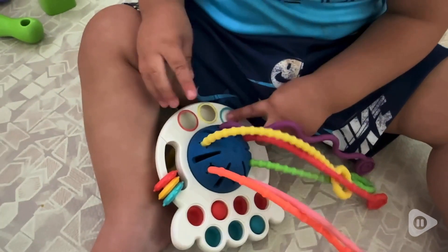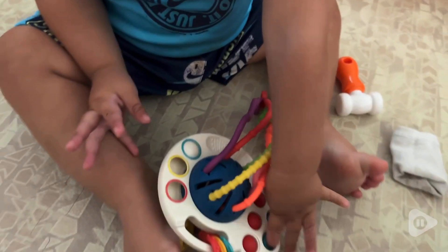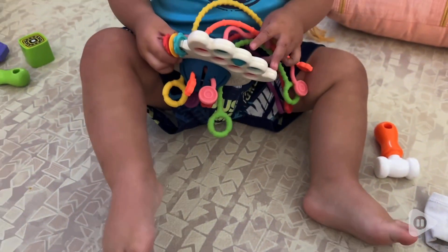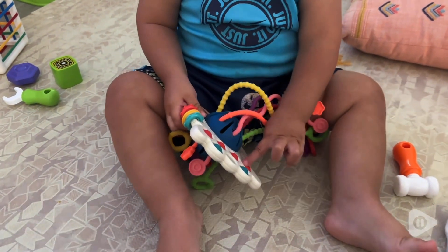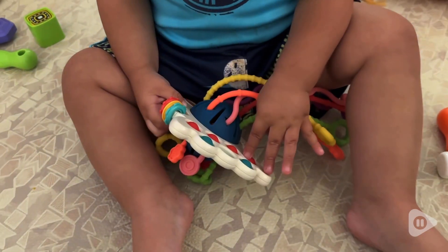I like to always carry this in the diaper bag just in case I need him to be entertained for a while, especially on car trips. This is a good toy to keep him occupied and not get bored.